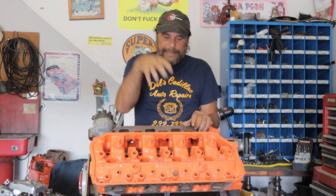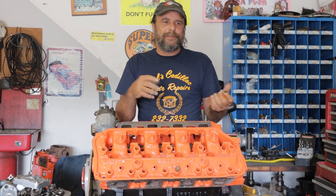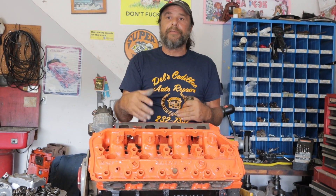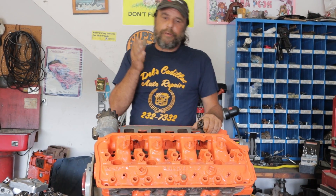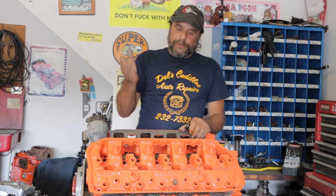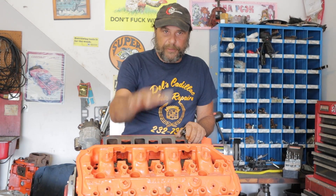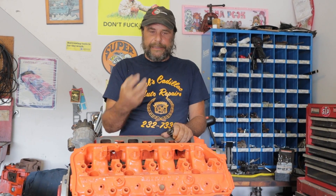Chevy had problems with it, but not with the engine itself — it had problems with the systems around it: ignition failures, oiling problems, and all sorts of things. But the actual engine itself proved that this was the way to make power. So Chrysler followed suit. They took the 426 wedge block, moved some cylinder bolts around, added a couple of drain-like holes, and put the 426 Hemi heads on it. By 1964, this was the thing.